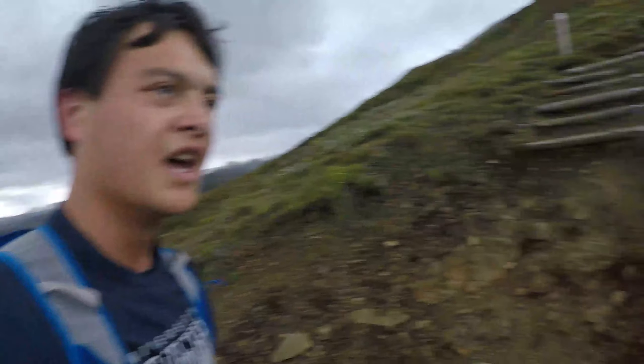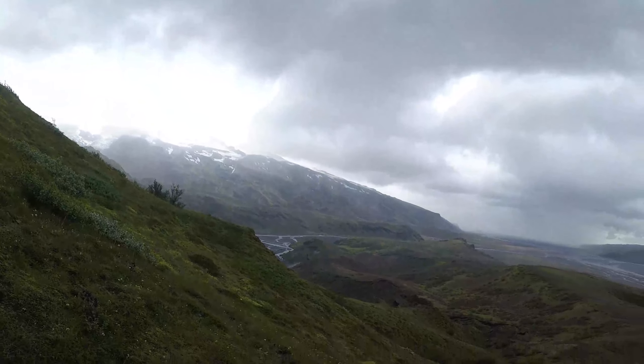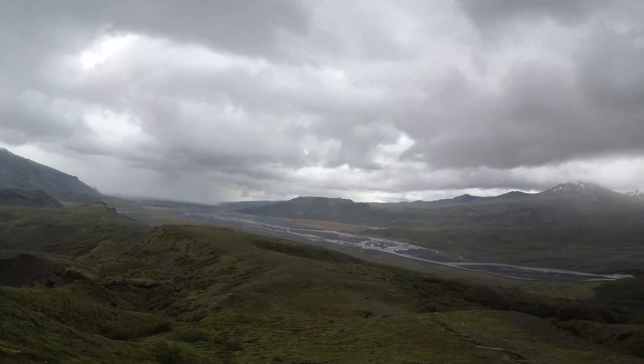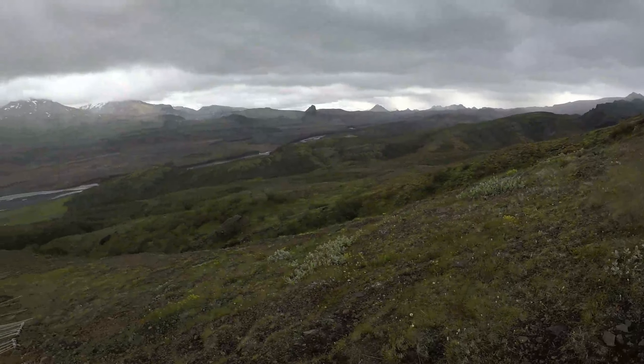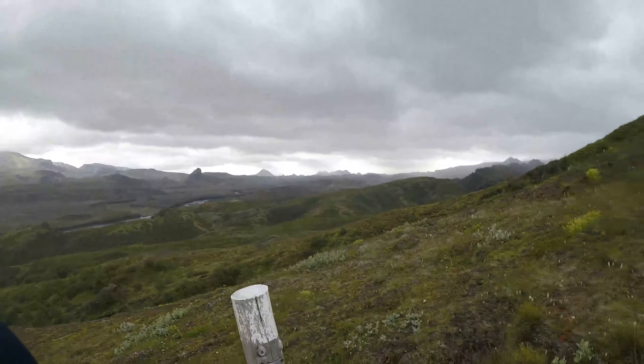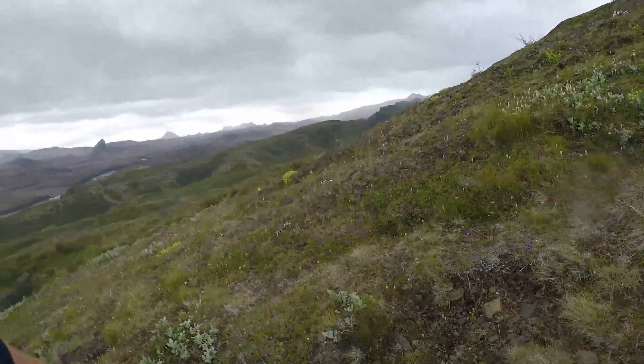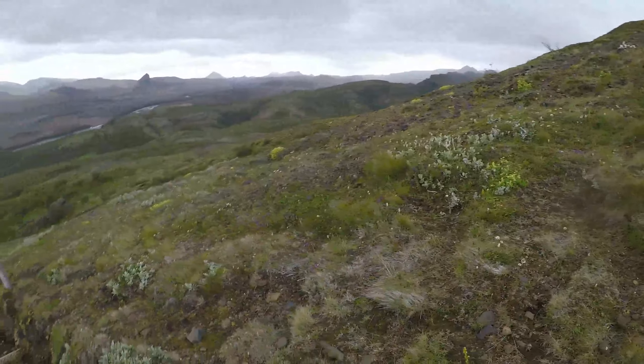Such a diverse landscape — you've got the glacier here, then a wide but not very deep river, and then that way it's just more glaciers way in the back, plus just green open hills.